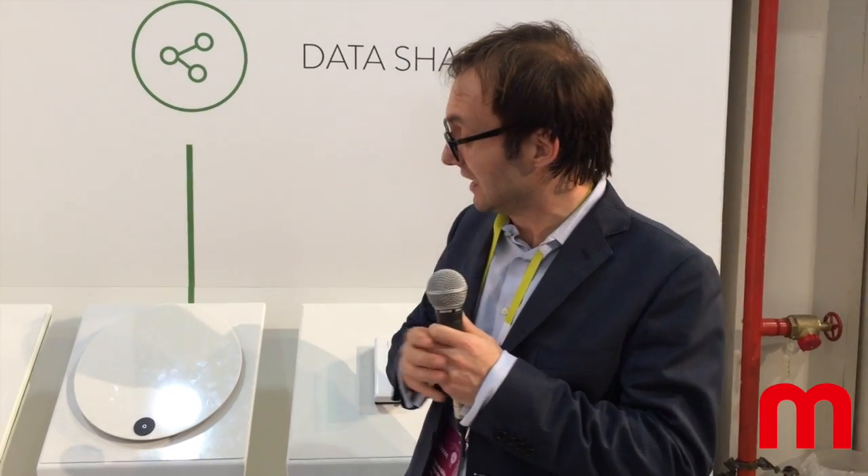The Quadio base, which is the device we're introducing at CES 2015, is based on a natural stone, which is nice and warm when you touch it.